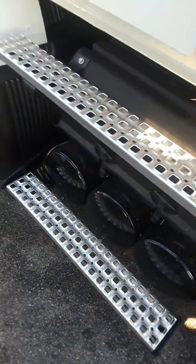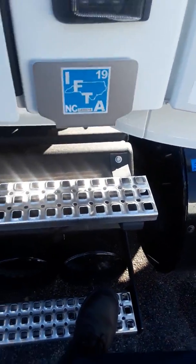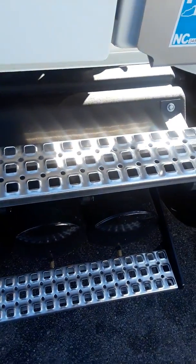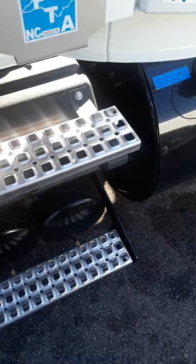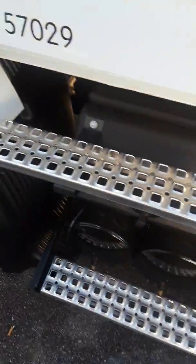We got our aluminum steps back instead of those old plastic fiberglass ones. Big guys like me, you step on that plastic long enough and it'll crack — you'll come tumbling down eventually. At least we got our metal steps back.